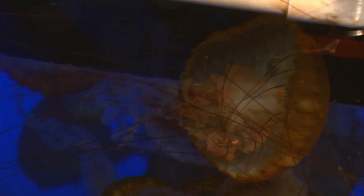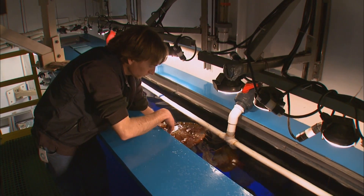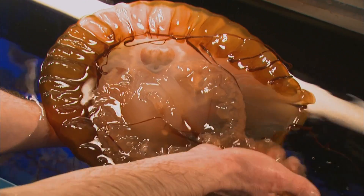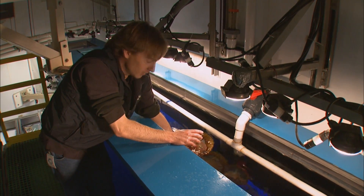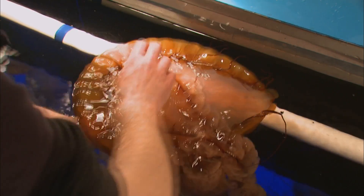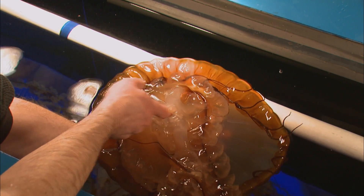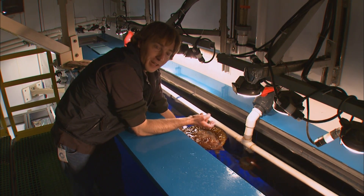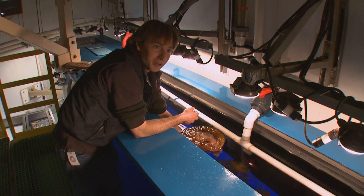To be on display, animals need to be hardy enough for show and tell. Widmer demonstrates: holding a jelly by the bell, he shows its four long frilly mouth arms — like having great big frilly lips — which pass food up to the mouth located right in the middle of the jelly. Jellies don't have a complete gut, so food enters through the mouth and anything that isn't digested simply has to come right back out the same way. So jellies aren't very polite dinner guests.